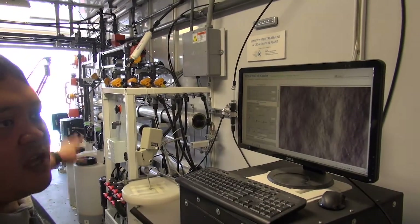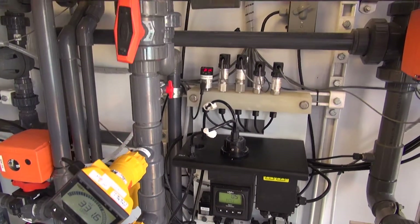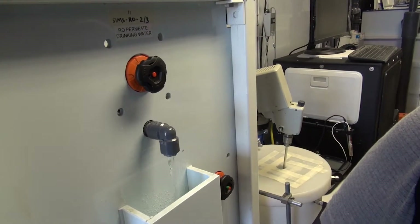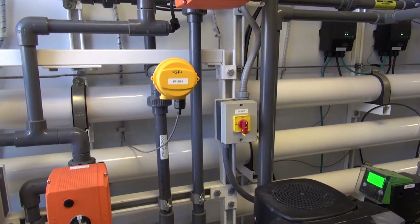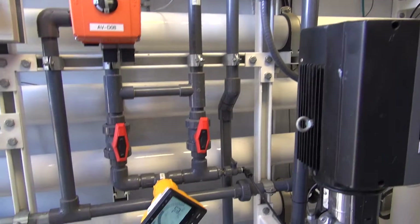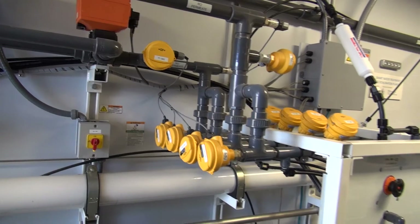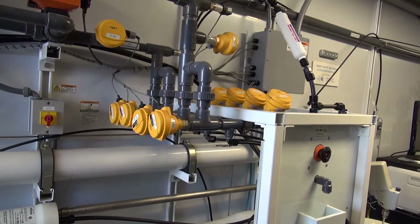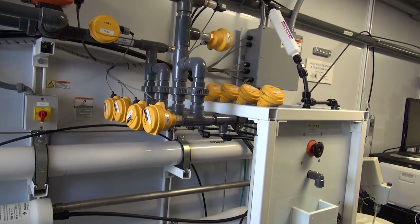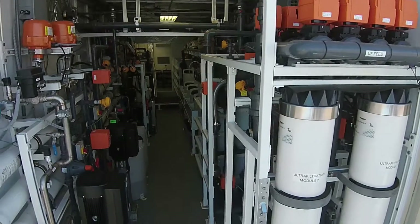So here at UCLA, and with partnerships with various water districts and various companies — George Fisher being a main partner in this effort — we have embarked on developing smart water technology, particularly to be able to address the issue of desalination in that part of California where water quality changes very rapidly.